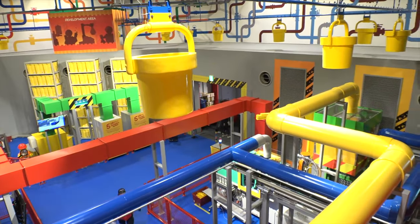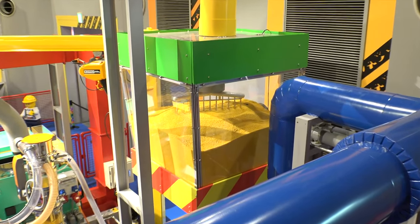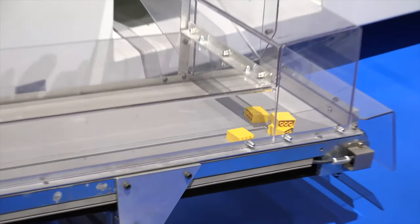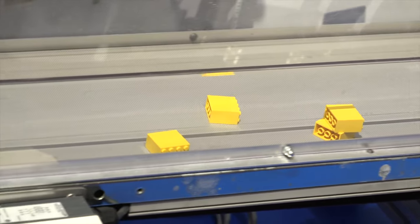As well as the Lego Factory Tour, this is a walkthrough attraction that details all the history of the Lego company, along with the working machines that create everyone's favourite building blocks. At the end of your tour, you'll be given a complimentary gift — a fresh piece of Lego, straight off the production line.